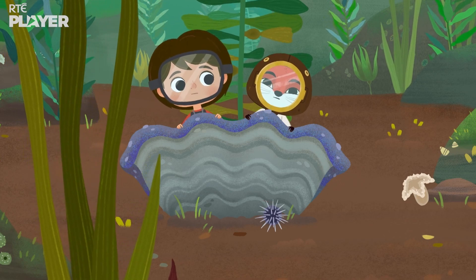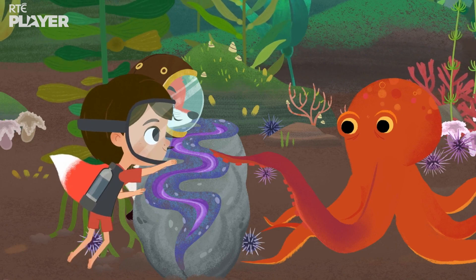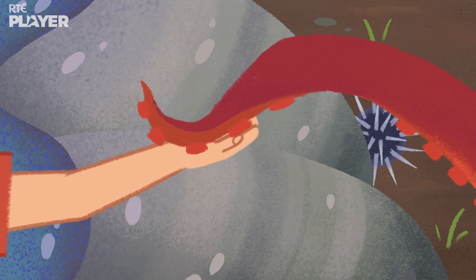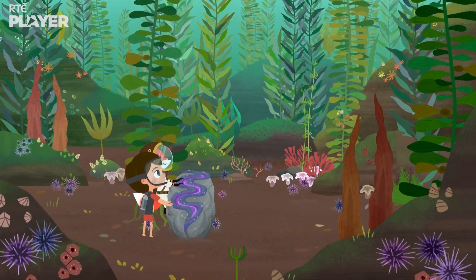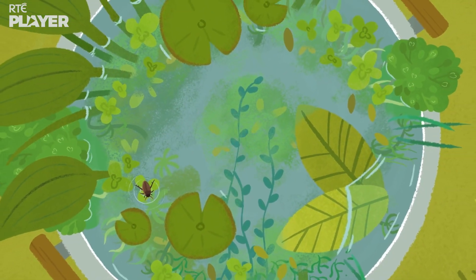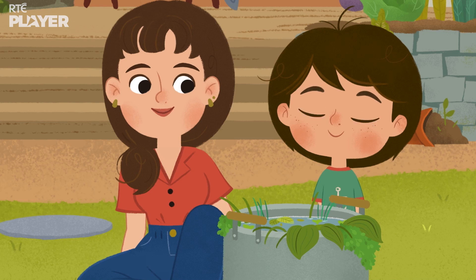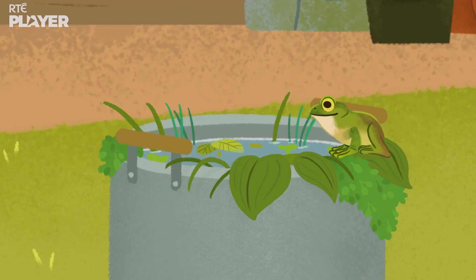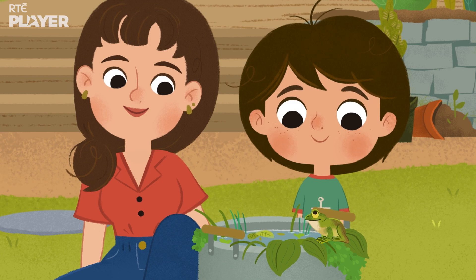I think it's seen us. Oh, I hope I didn't frighten it. I think it's more curious — look, it's watching us. If we stay very, very still, it might come out. Sometimes when we look beyond the surface, what's hidden beneath can be really special. A frog! What did I tell you? Maybe we'll have some baby tadpoles soon. Maybe. Let's wait and see.